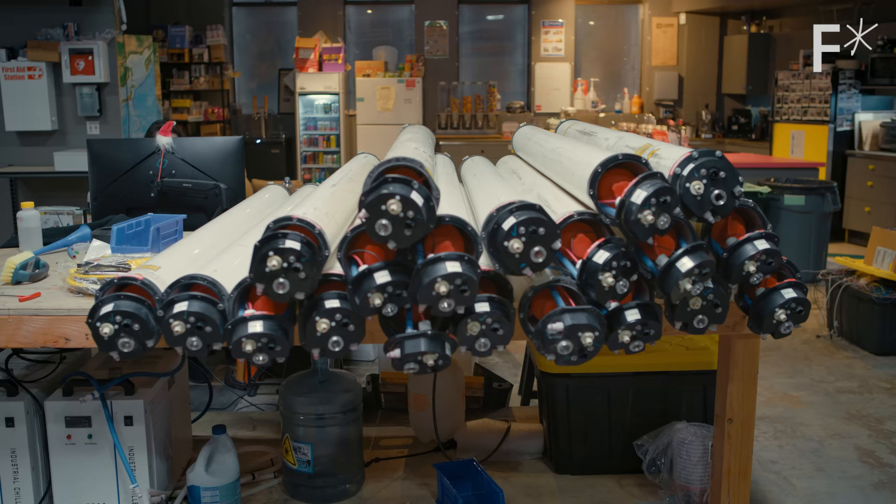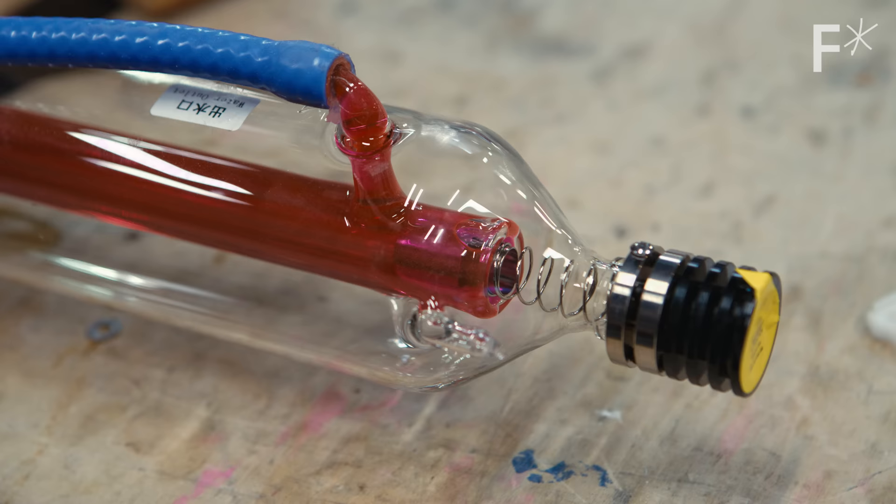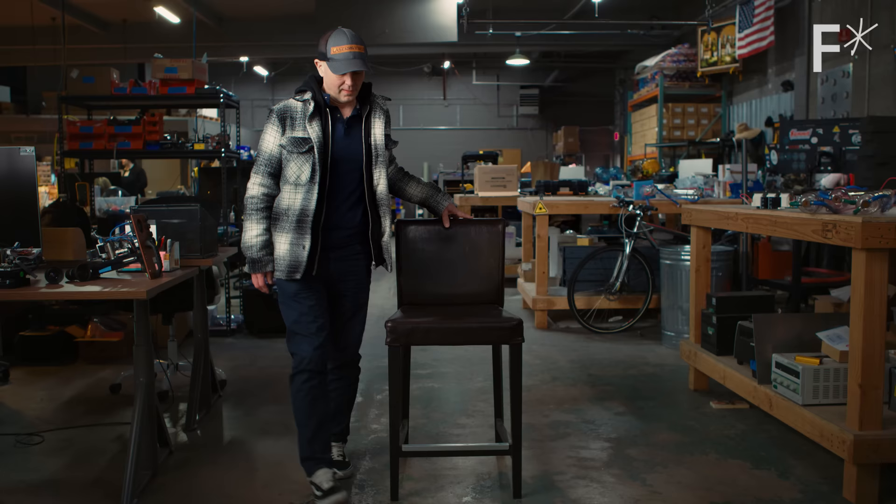We use AI, computer vision, deep learning, and very high-powered lasers to kill weeds in farmer's fields. This is Paul Mikesell, founder of Carbon Robotics and owner of the world's coolest hat. Oh yeah, this is my laser weeder hat.